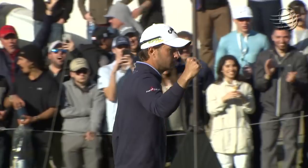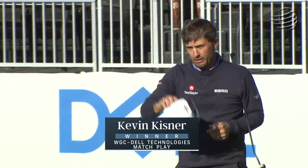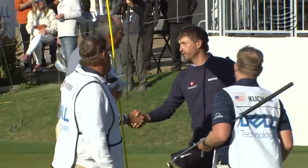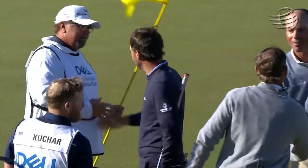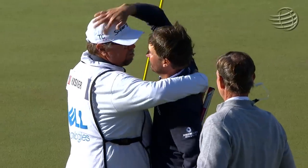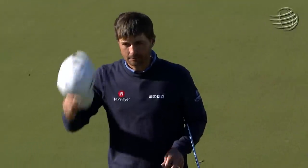Kevin Kisner, the champion. His wife Brittany, his parents Steve and Christie, watching from back home in Aiken, South Carolina, just watched the biggest putt and the biggest championship of Kevin Kisner's career at the age of 35. Win number three on the PGA Tour — the biggest by far, this World Golf Championship.